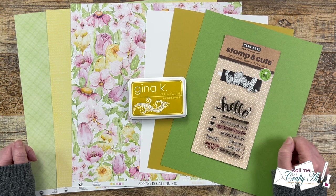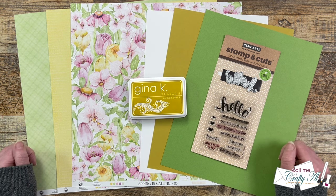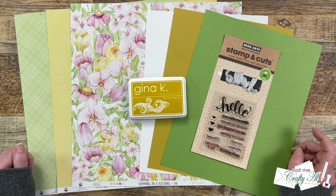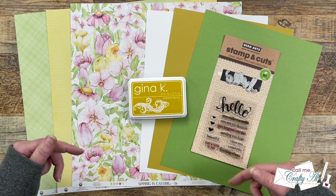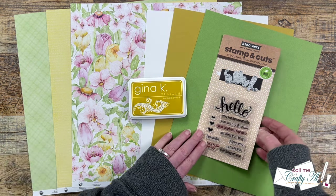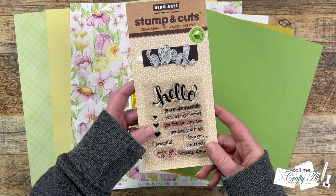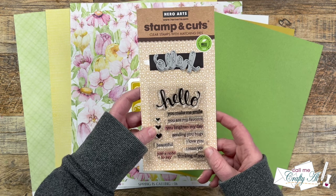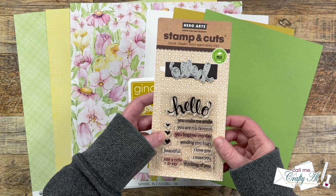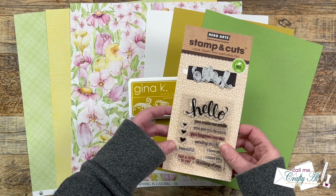Sometimes I use the latest products, and sometimes I pull from my stash — and that's what I have done this month. So if I can find these products I will link them below, but some of them might be discontinued. For instance, this Hero Arts Stampin' Cut that I'm going to use for my sentiment is from 2016. But this just shows you that you can use those old products too when you make your sheetload of cards.